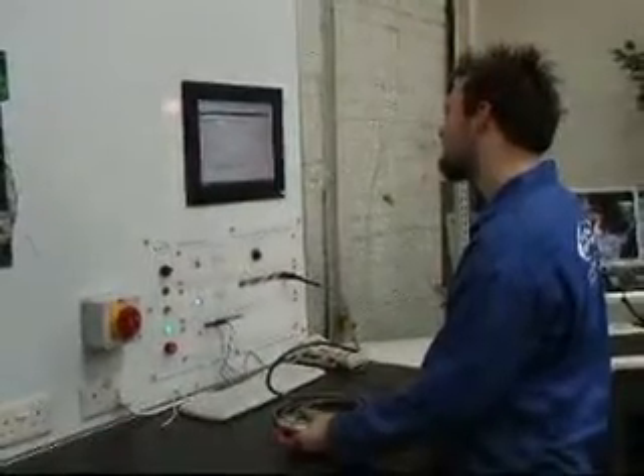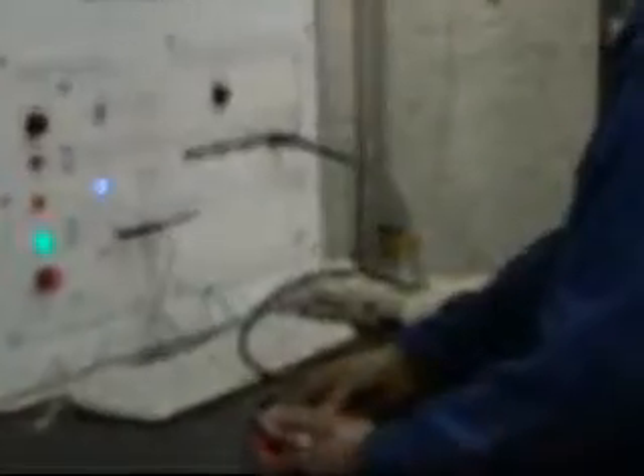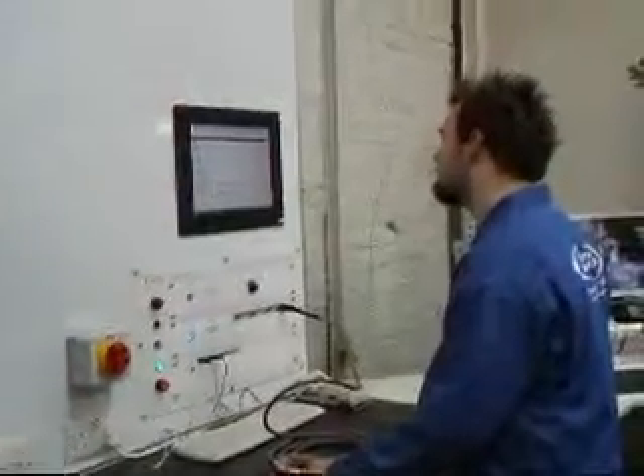Here we are testing a FANUC encoder on our specialized servo test facility. The encoder connects to an interface module into which is built a Mitchell encoder tester. The hardware reads and interprets the servo data sent by the encoder.